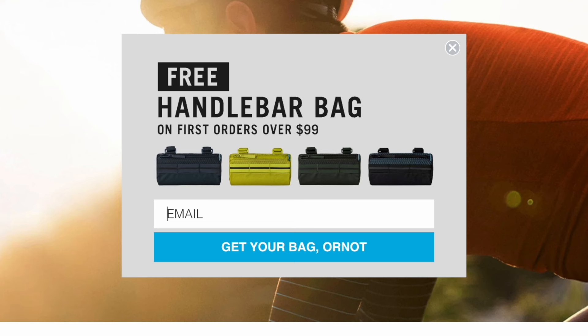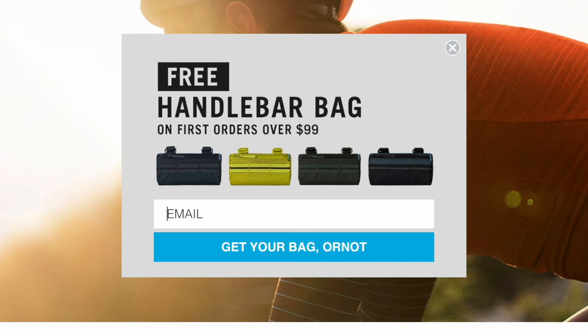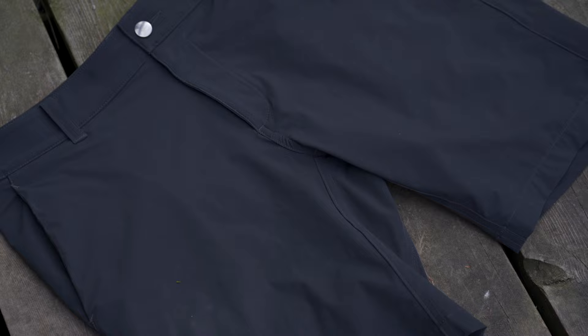For a limited time, they are offering a free handlebar bag with any purchase over a hundred dollars — so you can get a free bar bag on top of some amazing shorts.